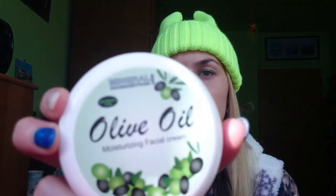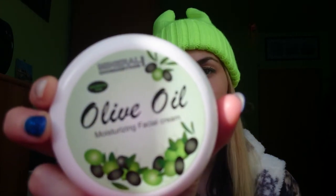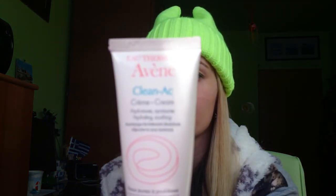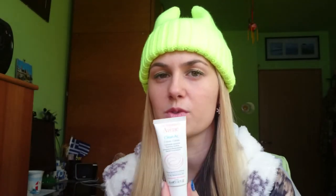Face creams containing olive oil are also very good for dry skin — I have one from Greece, but any brand with olive oil works well. Another face cream I love extremely is from Avene, a French brand — Clean AC. It's for mixed and acne-prone skin, very moisturizing but it doesn't break you out, and it's also great for oily and mixed dry-oily skin.